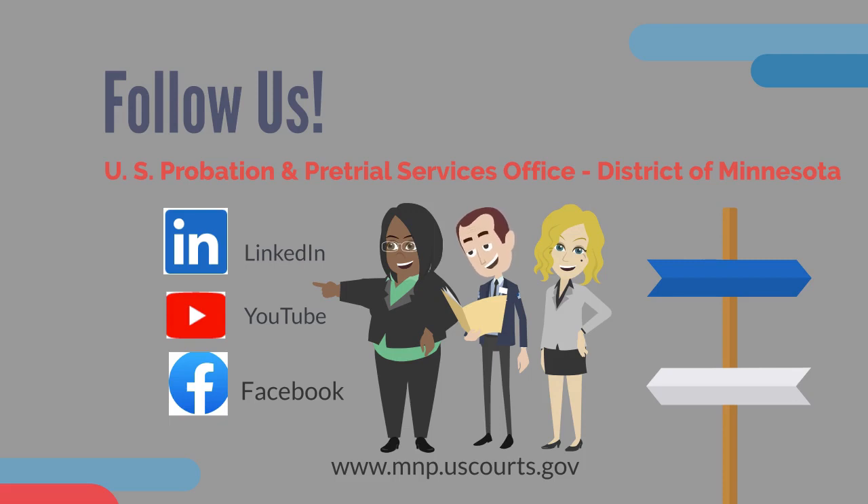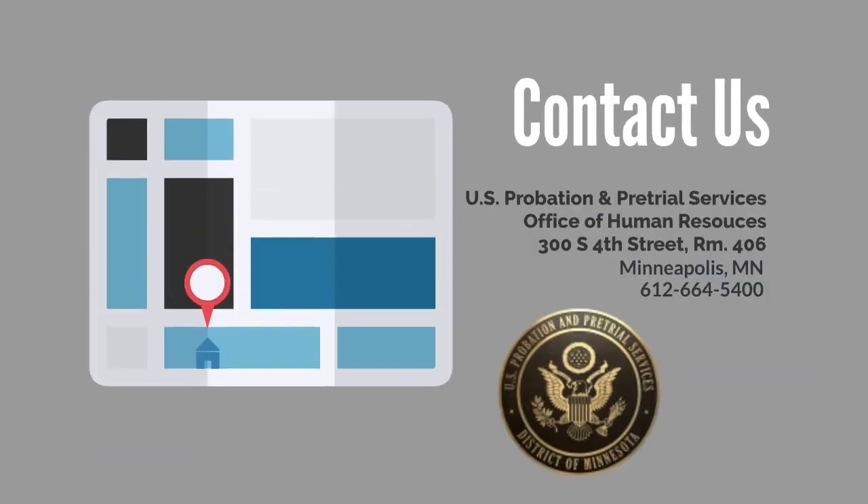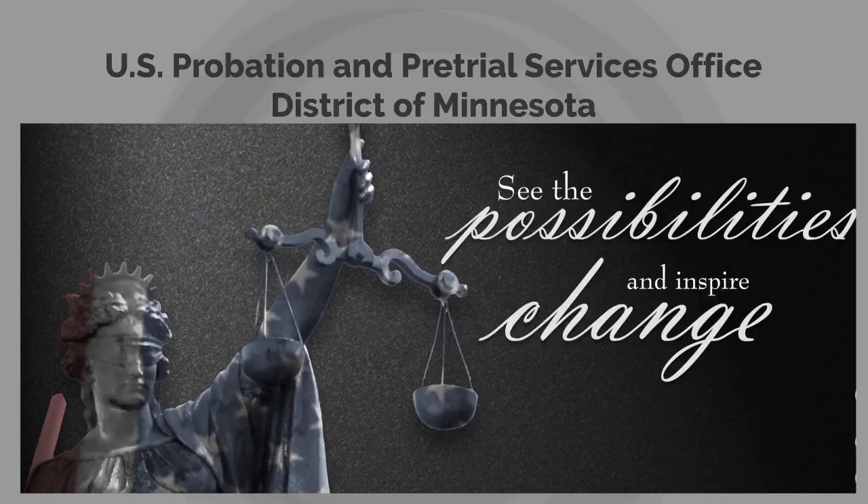We are a service-oriented public agency — for the people, by the people. To learn more about the U.S. probation and pre-trial services office for the District of Minnesota, connect with us on LinkedIn, subscribe to our YouTube channel, like us on Facebook. You may also visit us on our district webpage at www.mnp.uscourts.gov, or contact our Human Resources office here in Minneapolis, Minnesota. We hope to hear from you. Until next time, the United States Probation and Pre-Trial Services Office for the District of Minnesota — see the possibilities and inspire change.